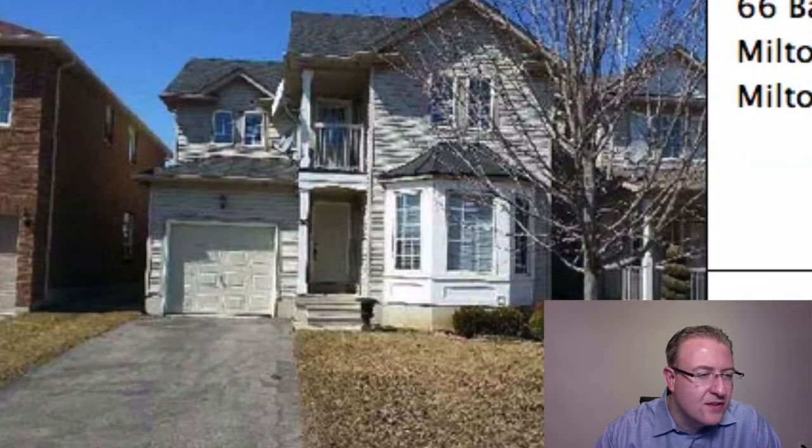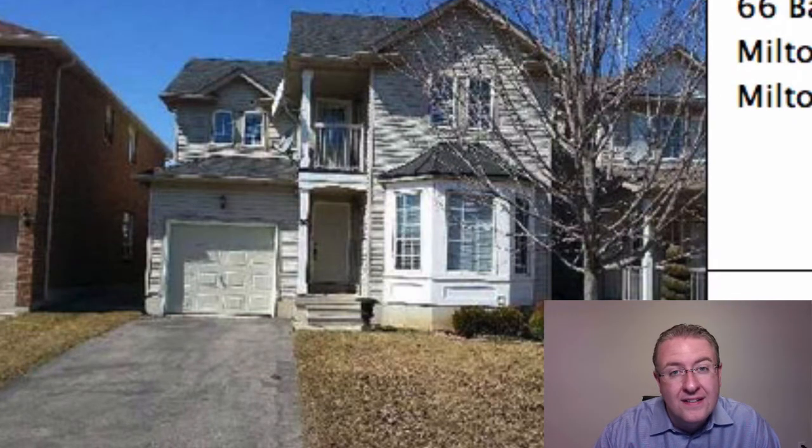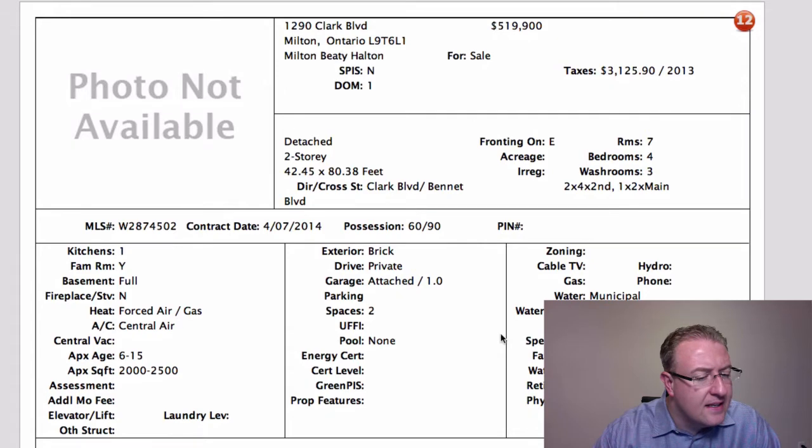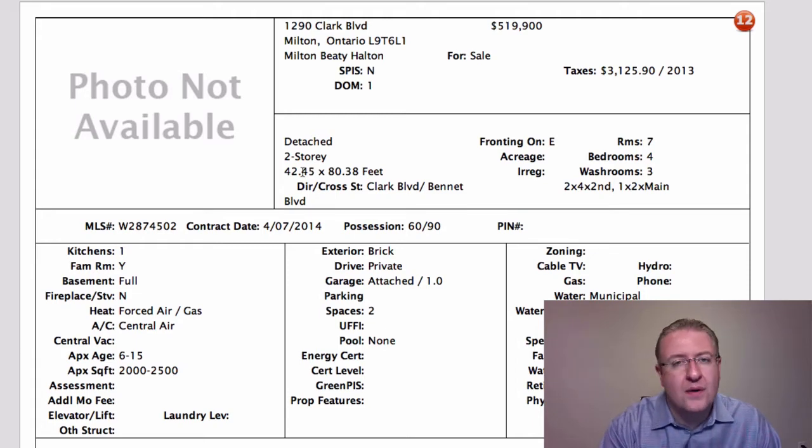Babcock is $490,000 — it doesn't have the best curb appeal, but it's 1,900 square feet detached. Clark is $519,000, and we've got some kind of four-bedroom house. It could be anything — it's a Mattamy, it's 42 feet, so it's probably like a Wyndham corner, because usually if it's on the inside part of the street, most of the stuff on this part of Clark are Mattamy 36-foot properties. So that's all I have on this one.